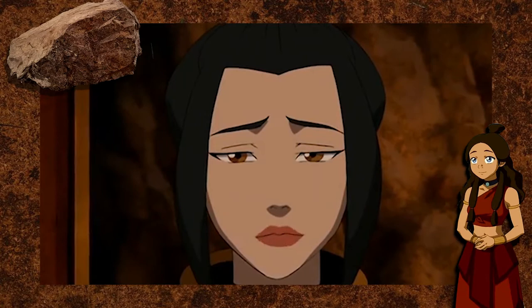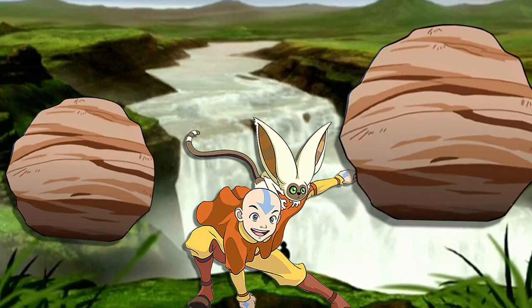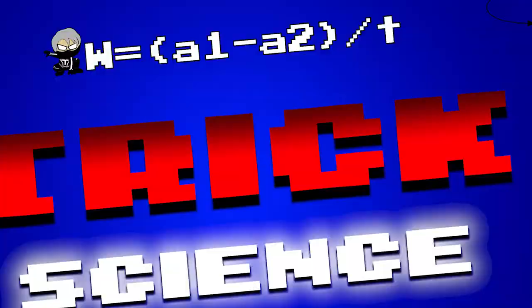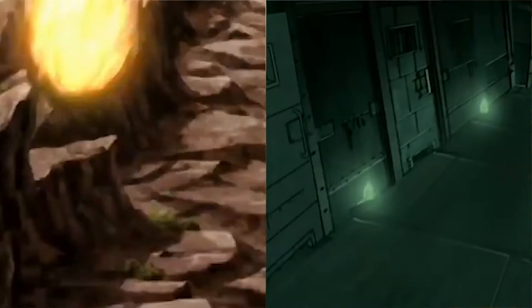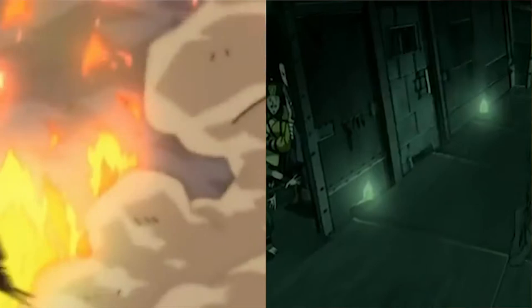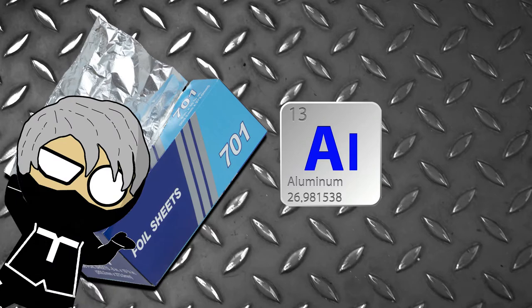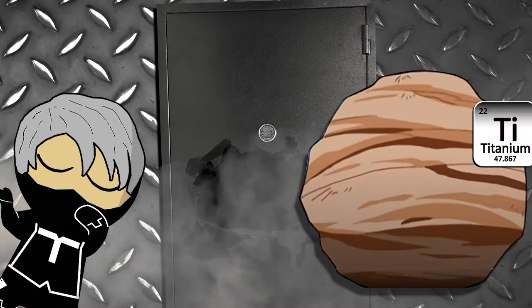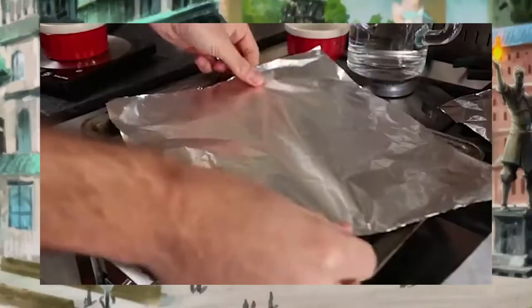Now that we understand all earthbending comes from sensing and manipulating electric fields, what about metal bending? The only difference between bending the metal in a boulder versus a refined metal door is that the door's metal has been refined — consisting purely of a single element. But a pure metal is generally soft and weak, because the lattice arrangement of atoms in pure metal contains large, even spaces since every atom is the same size, making the metal weak but easily bendable.